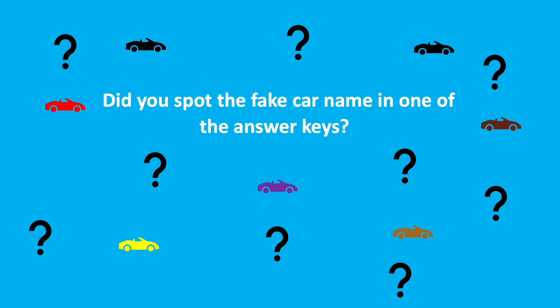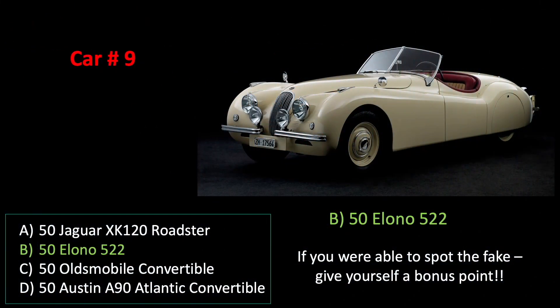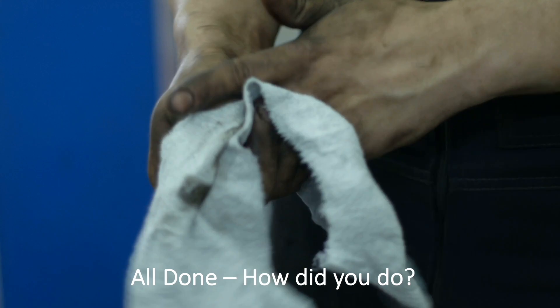Did you spot the fake car name in one of the answer keys? The fake car name is car number nine, answer B — the '50 Olono 522. It's completely made up. If you got it right, give yourself a bonus point.